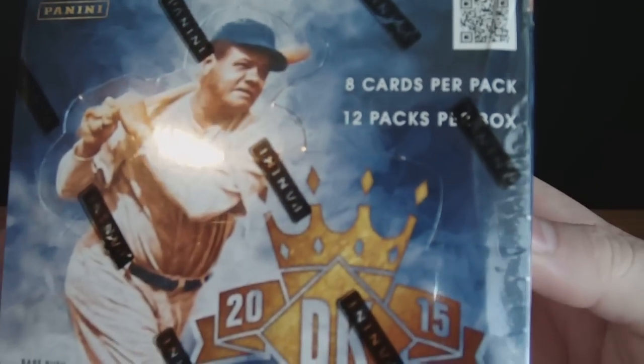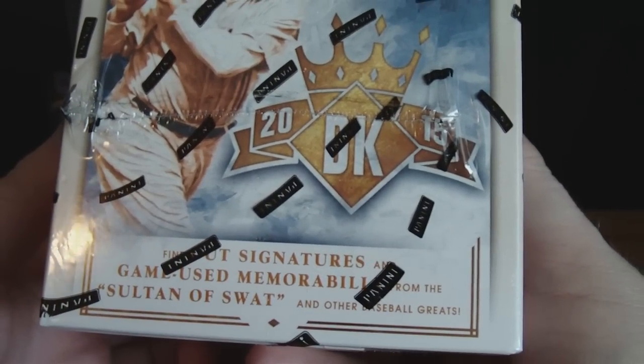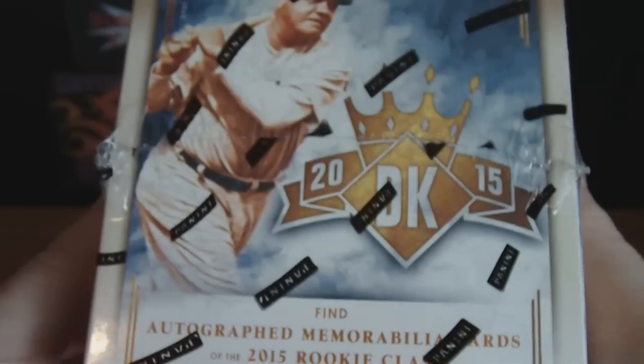12 packs per box, 8 cards per pack. Cut signatures, game-used memorabilia. Let's get to it.